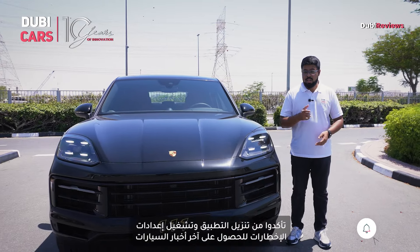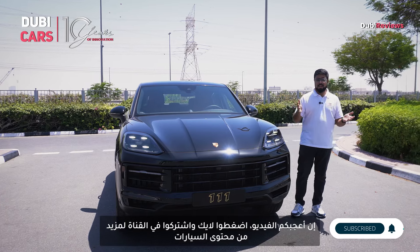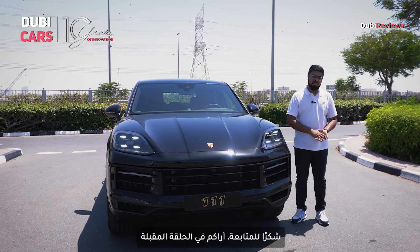Make sure to download our app and turn on the notification settings to get the latest updates on cars. If you like this video, give it a thumbs up and subscribe to Doby Cars for more automotive content. That's it from us for now — thank you so much for watching, we'll see you in the next one.